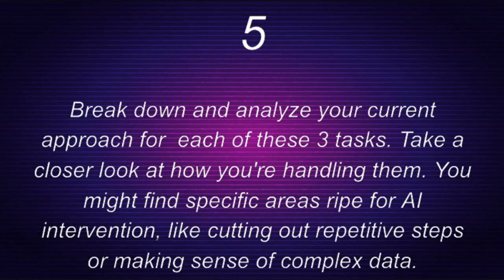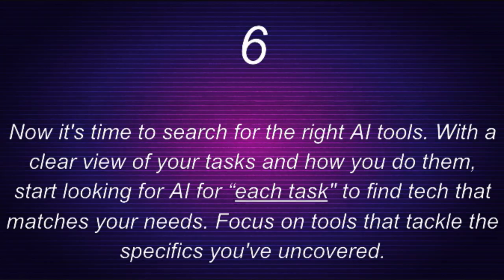Step five: break down and analyze your current approach. For each of these three tasks, take a closer look at how you're handling them. You might find specific areas ripe for AI intervention, like cutting out repetitive steps or making sense of complex data.